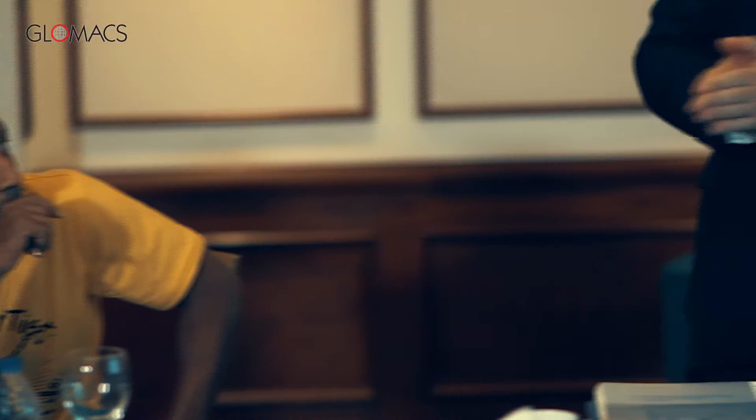I'm working as an electrical maintenance section head. This is actually the first time I've attended a course with Glomax. I've really gotten a lot of information from the course — something related to protection, protection relays, breakers, CT, VT, and instrument transformers.